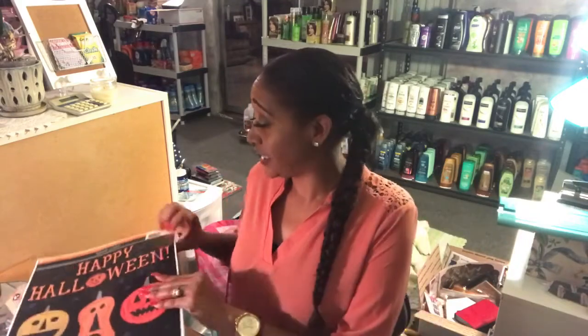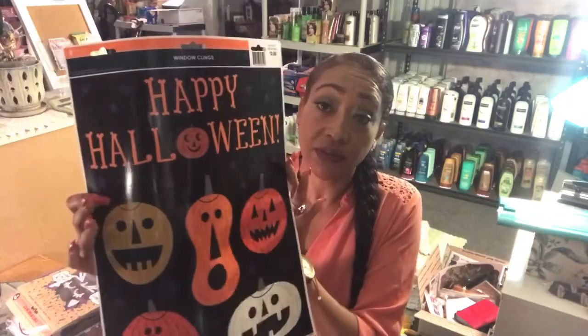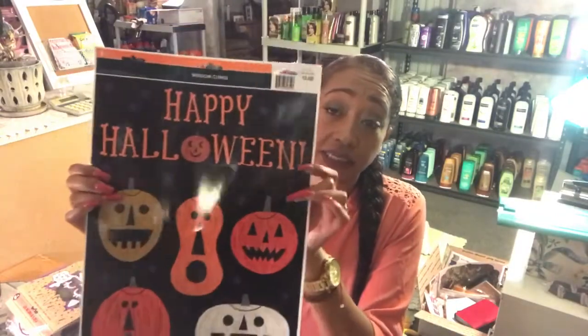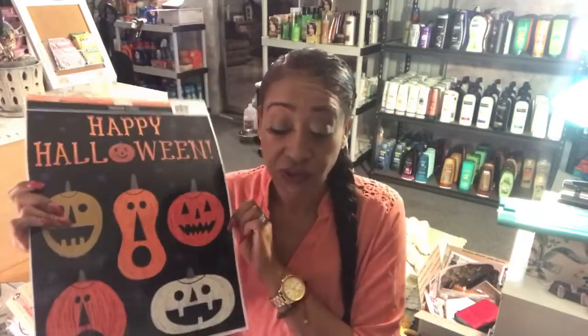For the Halloween decor, I picked up the Happy Halloween window clings. I thought these were really cute to send to the grandkids so they can decorate their house — just some pumpkins and it says Happy Halloween. This was two dollars, so half off made it a dollar. I didn't pick up very many things because a lot of the shelves were getting very empty. They had pumpkins and fancier things but they were a little too pricey for my price range.